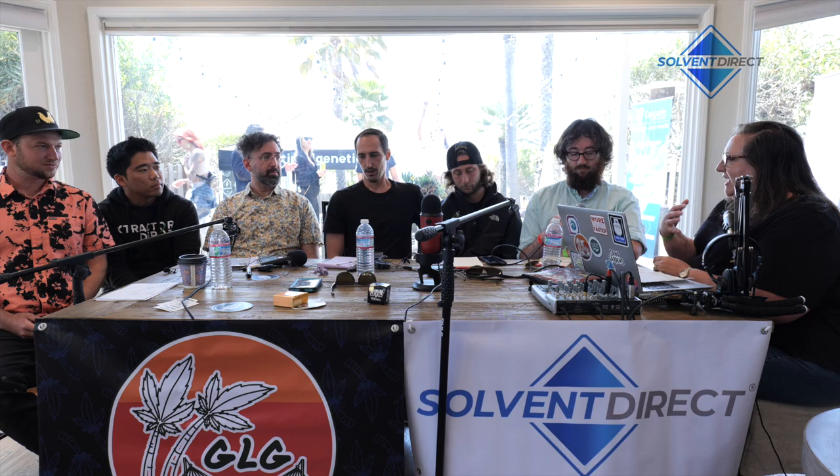We are going to be talking about manufacturing equipment, which is a huge conversation near and dear to my heart. I want to start at my right with Zev — grab a mic — and let's go down the panel, introduce yourself, give me 20 seconds about what you do in the space, and then let's kick off the conversation.